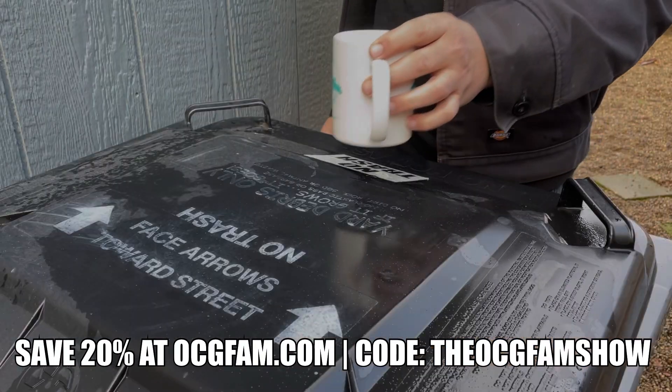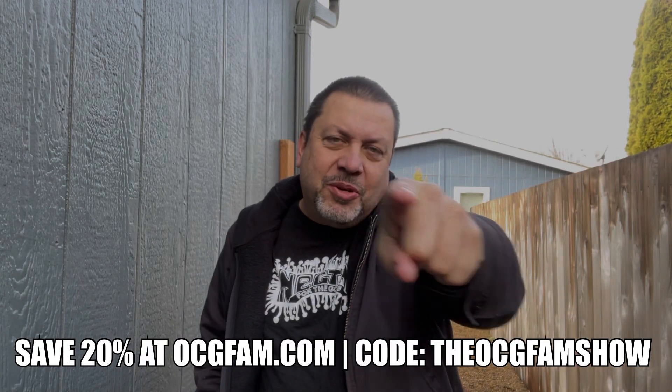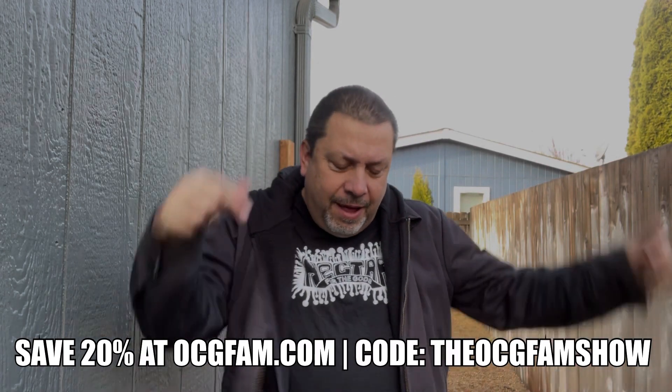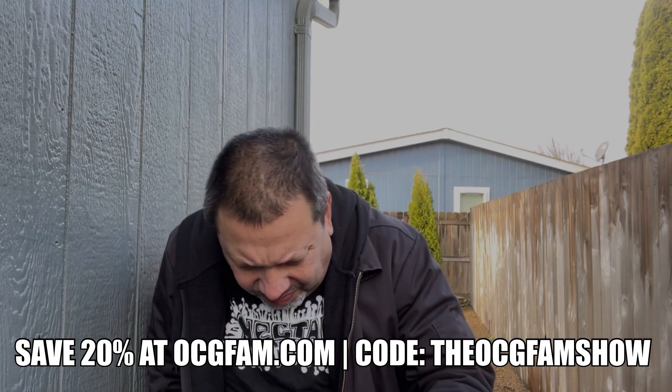Hey there, Bob Morgan's Costa Gardner, welcome to the OCG Fam Show. To you my YouTube buddies, what's going on? Let me know in the comments, we'll talk about it after the show, but right now let's just get into the show.